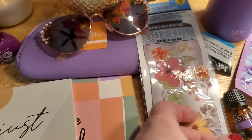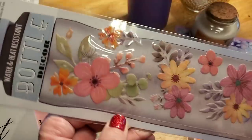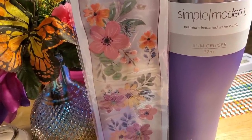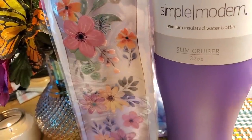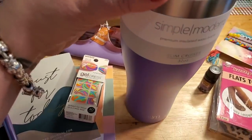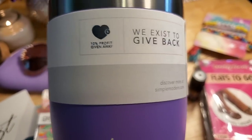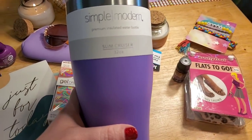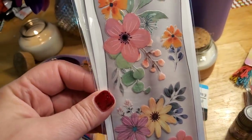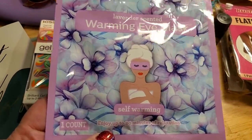Of course I'm including one of my signature neoprene pencil cases that I use as an eyeglass case. And if no one's given you flowers in a long time, let me be the one to do so — these Jot Decor water bottle flowers are heat resistant and water resistant, perfect to embellish this Simple Modern Premium Insulated slim cruiser water bottle — double wall, stainless steel, sweat-free, BPA-free. This is a really good high-end purple cup to signify domestic violence survivors, and it comes with a straw included. The winner also gets a lavender scented self-warming eye mask — up to 20 minutes of relaxation.